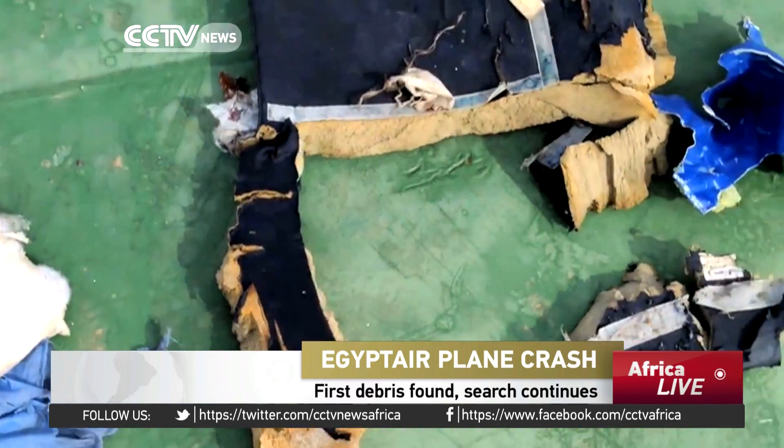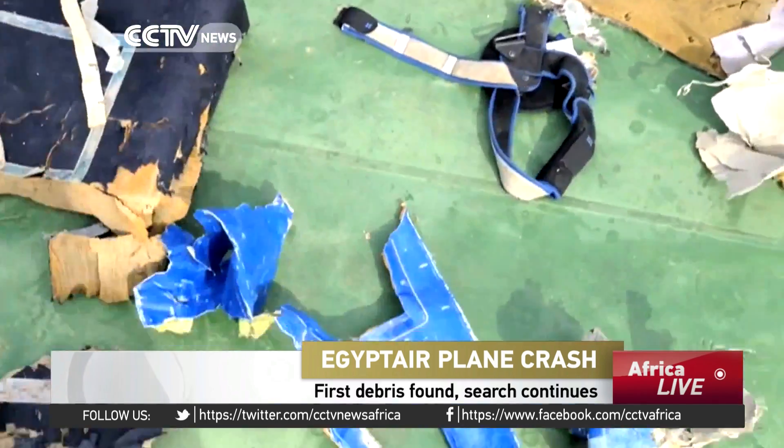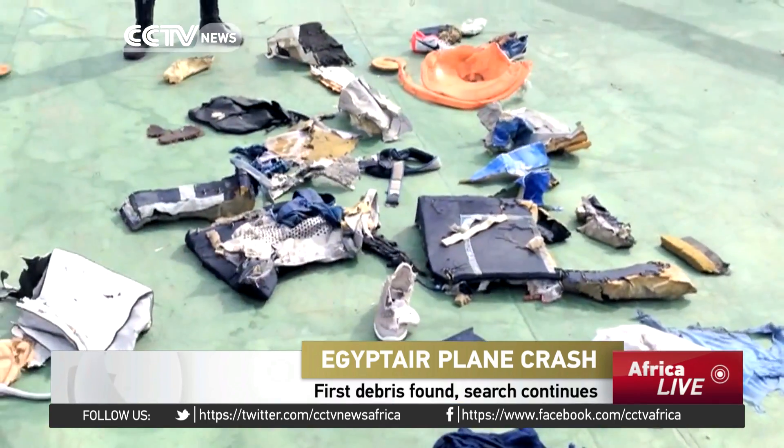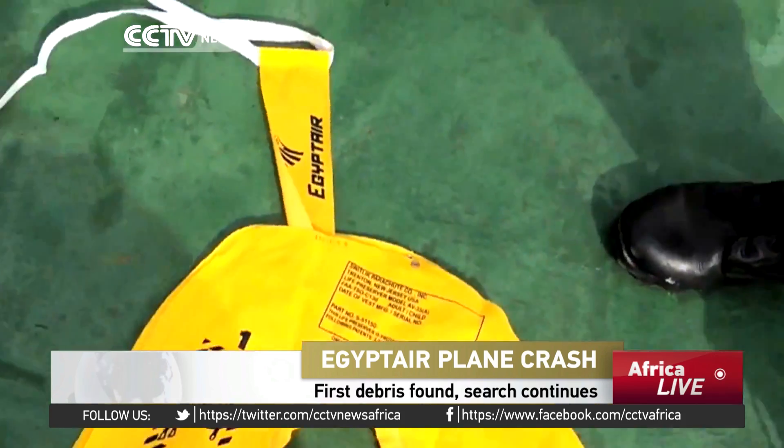The first debris from flight MS-804 has been found: seat covers, clothing, a life jacket, with the Egypt Air logo plainly visible.